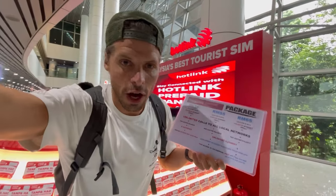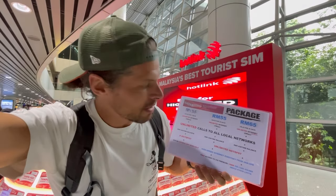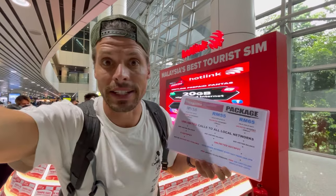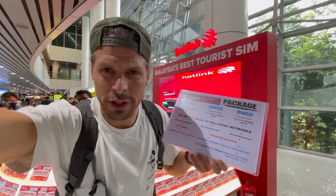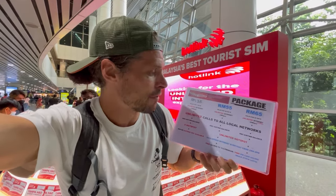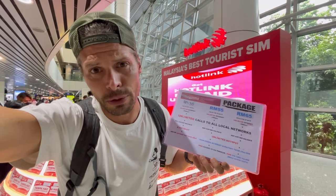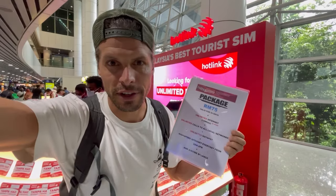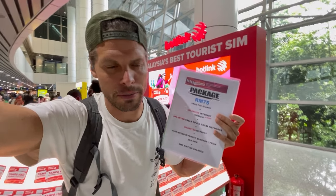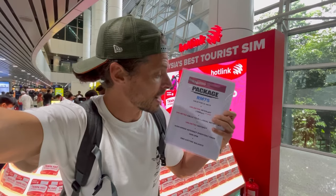This is Hotlink. Hotlink has packages for 35, 55, and 65 ringgit. The cheaper ones are for seven days and the rest are for 30 days. What's a bit disappointing is that they have differences in speed — if you pick the cheapest one you also get the lowest internet speed. This shows it very well: the most expensive package costs 75 ringgit, which is about 16 to 17 US dollars.